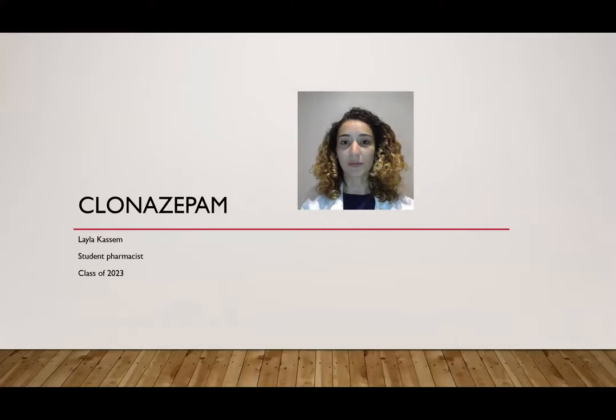Hello, my name is Layla Kassem. I'm a student pharmacist at the UT Tyler Fish College of Pharmacy, and today I'm going to be going over some of the key counseling points of a drug called clonazepam.